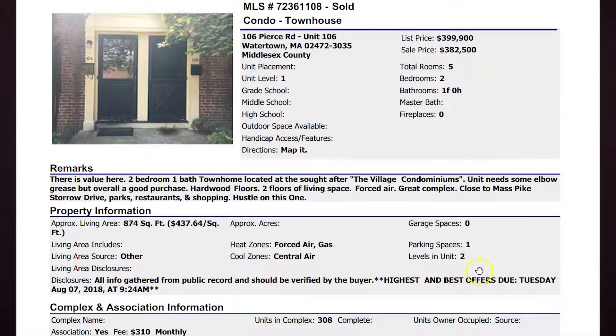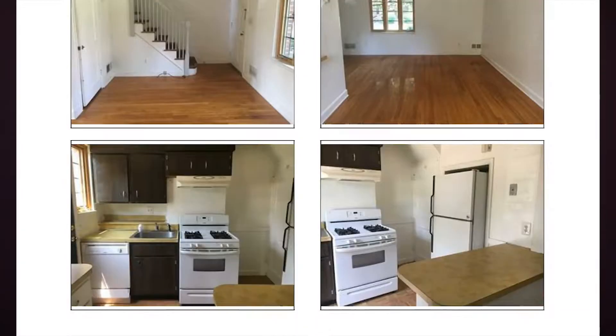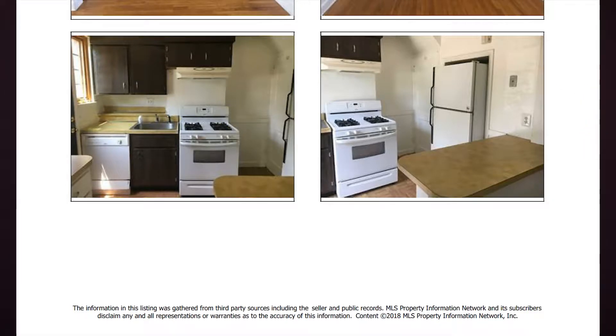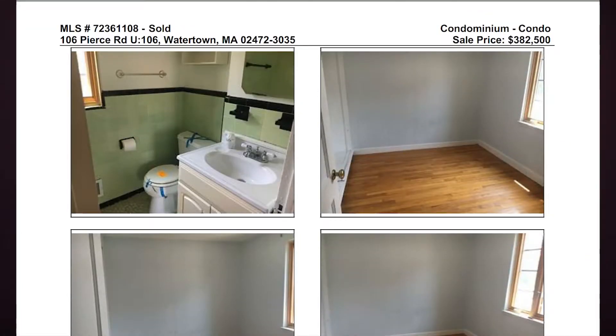It comes with one car parking space. They admitted right in the listing sheet it needed some elbow grease to get up to date. You can see they have older counters, older cabinets, and white appliances. All the units have beautiful hardwood floors. Many of these still have older tile in their bathrooms upstairs — this one is green and black, but more often you see pink and black or blue and black, that common theme from the 50s and 60s. That's why when somebody has updated them, it's such a value add, because people realize someone has put money into improving their unit.